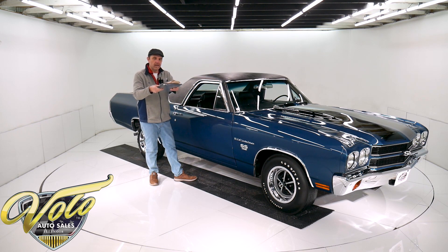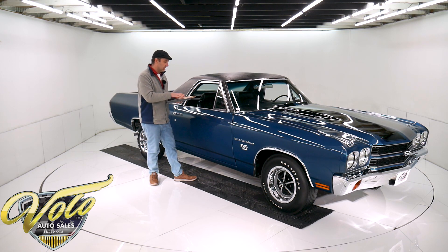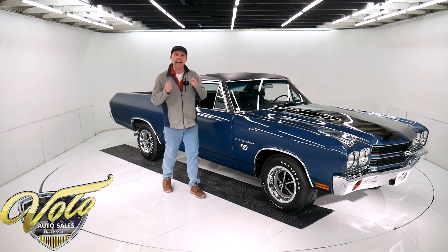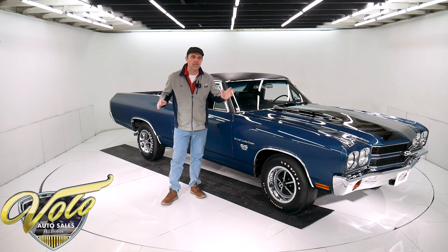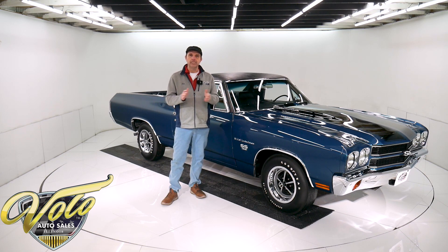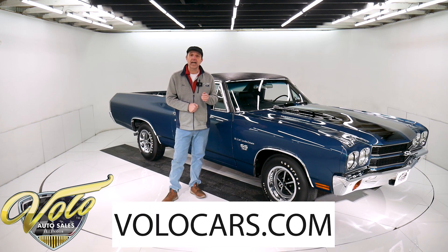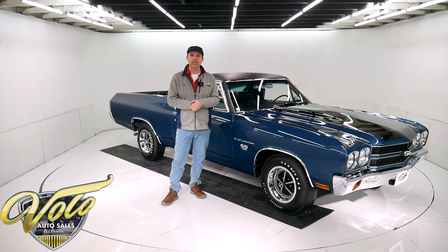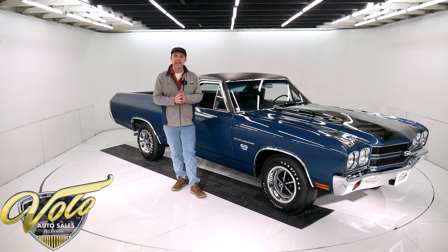I've got documentation here. I have a protecto plate, I got the original title with this car. Technically, it's a one-owner car. This thing has just got a lot going for it. It is nut and bolt, concourse restored, over-the-top detail, front to back, in and out. It's amazing. Visit volocars.com — that's where you can look at all the pictures, find all the specs and the price, not only on this car, but we do have a few hundred collector cars, all for sale.